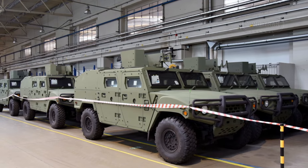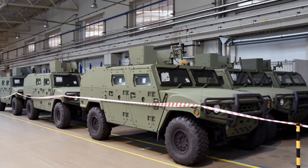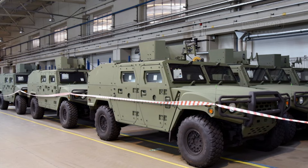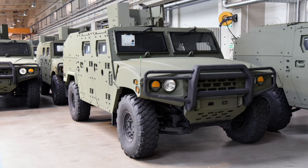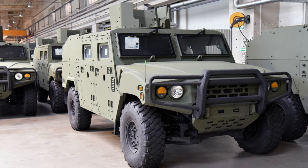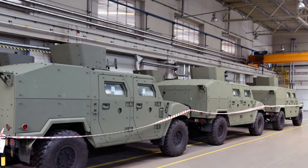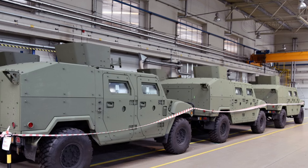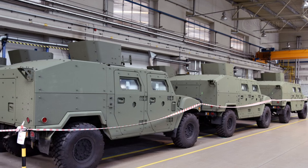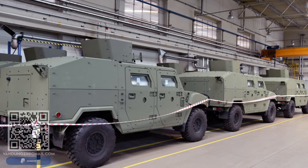The KLTV Lekwen, built on Kia's KLTV platform, is a 4x4 tactical vehicle powered by a 225-horsepower diesel engine. Its robust engine, coupled with an 8-speed automatic transmission, ensures exceptional performance across challenging terrain. The fully independent suspension on all axles enhances the vehicle's mobility and adaptability, making it a versatile choice for various operational environments.